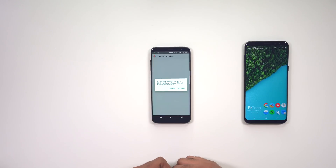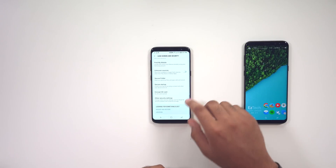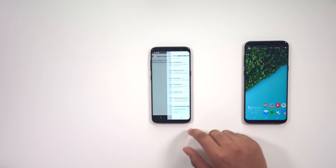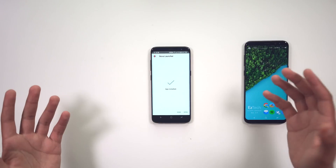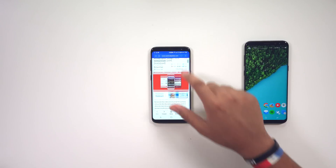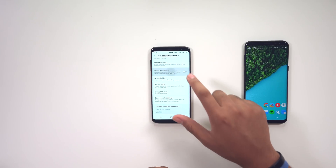Let's go ahead and install the Nova Launcher beta. If your phone does not have unknown sources enabled, go into settings and enable unknown sources. Let's get back to the install — it takes a couple of seconds. There we go, go ahead and hit done. Then from there we can go ahead and download the other APK.